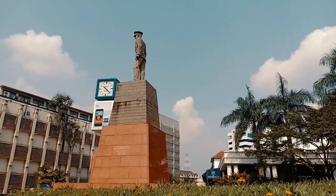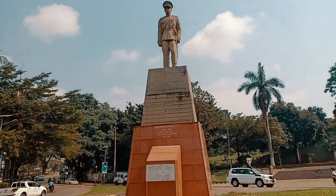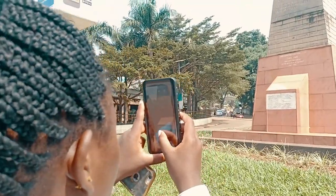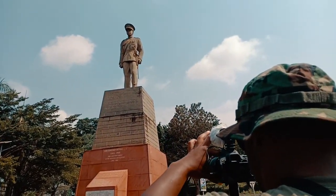Just opposite the Independence Monument is the Sir Edward Mutesa Monument, and it commemorates him as the first president of Uganda and the 35th king of the Uganda Kingdom.